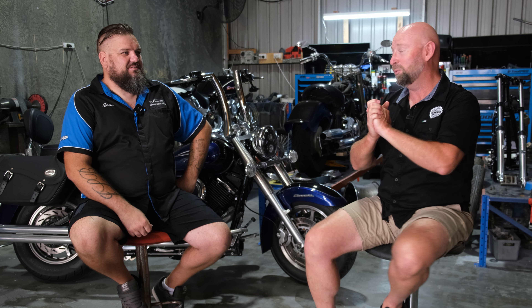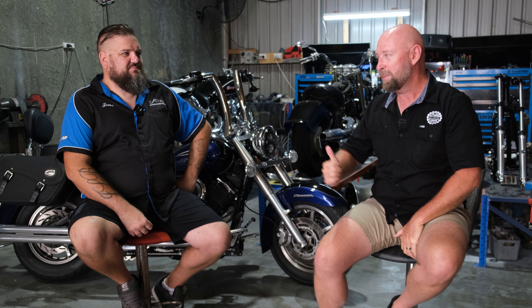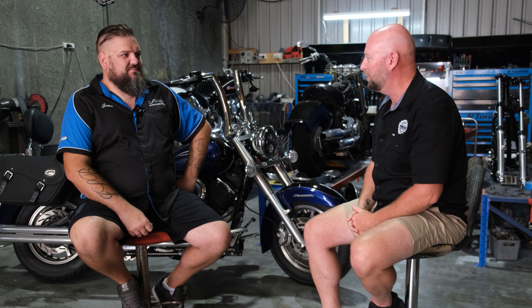G'day Frottlers and welcome back to the channel. I've come two hours north of Sydney today, right to the tip of the M1, to meet this young fellow Jono Babb at Justified Cruiser Customs. We're sitting in his workshop now and we want to hear his story. So Jono, thanks for having me in your workshop mate, I really appreciate it. Thanks for coming mate, we appreciate you taking the time out to come and see us.